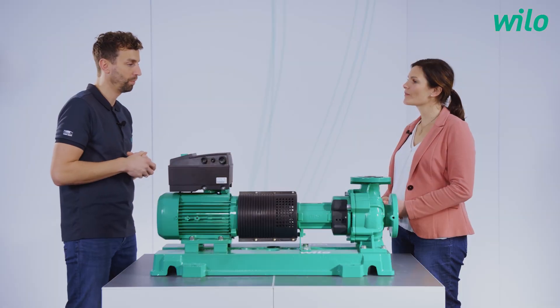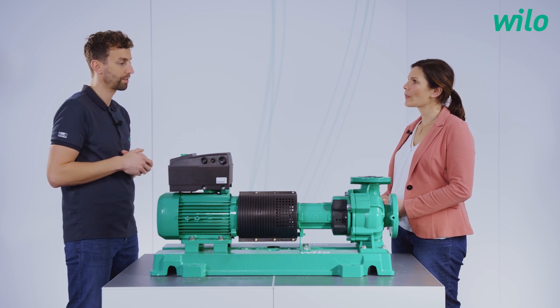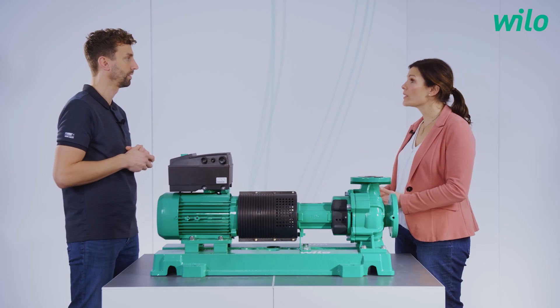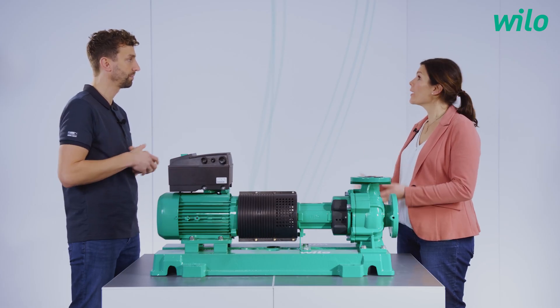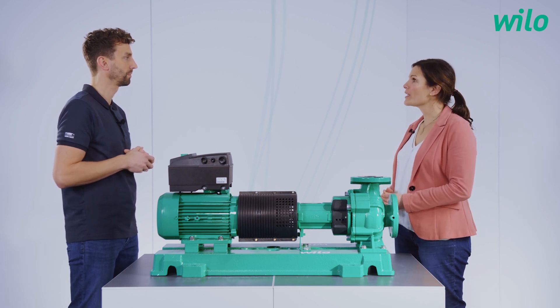We talked about a hotel and the air conditioning system. Where else can I find this pump? We really developed a standardized and very universal pump which can be used in a variety of applications — all kinds of heating, cooling and air conditioning systems. Not only in hotels, but also in big office buildings, shopping malls, stadiums. All kinds of big buildings where you need to transport big flows — this pump is the best choice.